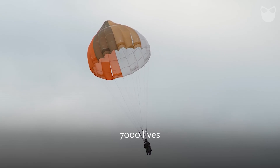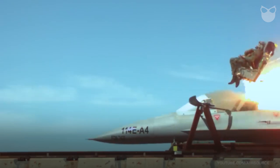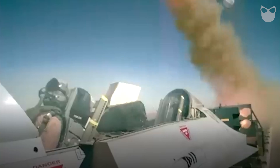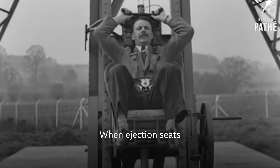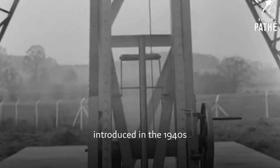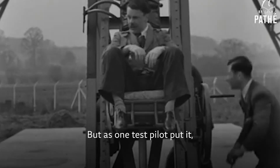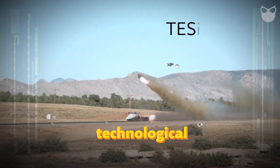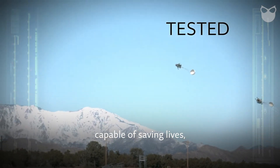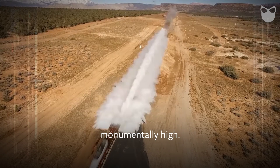Ejection seats have saved over 7,000 lives since their introduction. But pulling that handle is far from a guarantee of survival. When ejection seats were first introduced in the 1940s, they were a revolutionary concept — but as one test pilot put it, it was like being shot out of a cannon into a brick wall. Today's seats are technological marvels capable of saving lives even when a plane is on the ground, stationary. But the risks? They're still monumentally high.